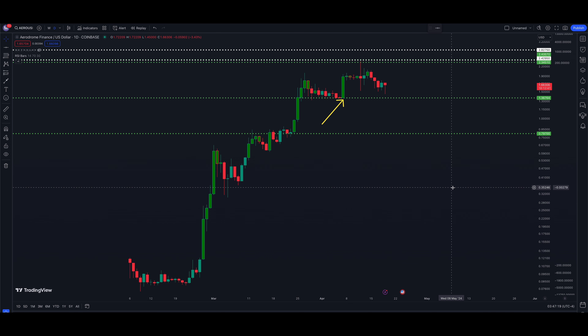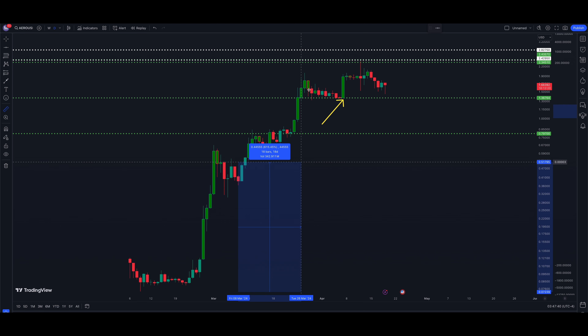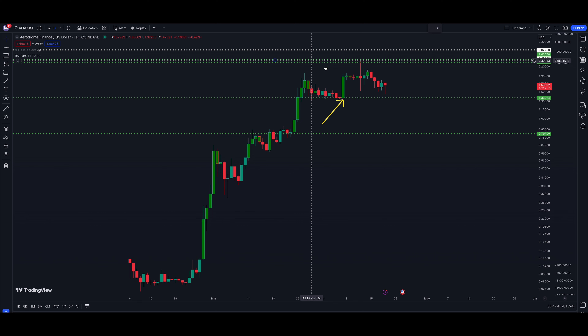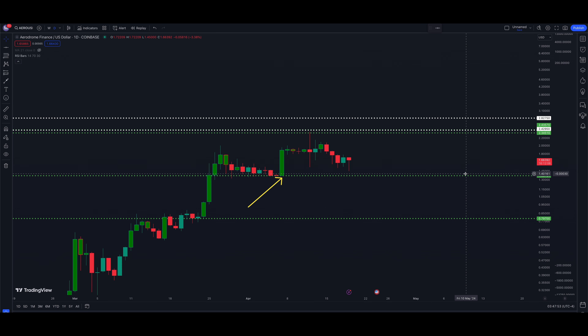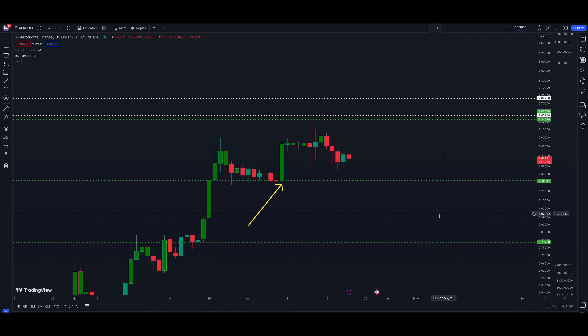Here we are looking at a daily chart of Aerodrome. We have price data going back to February 2024, so we don't have a ton of history, but the price has made a massive run higher — essentially about a 3,200 percent move from the low tick to the high tick. Let's take a look at what's going on right now and what we think may be in play.